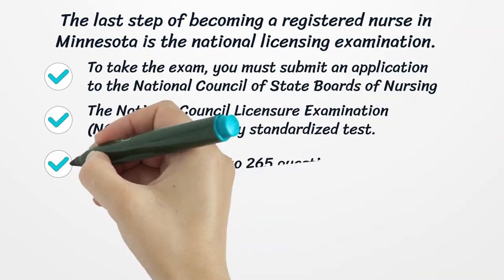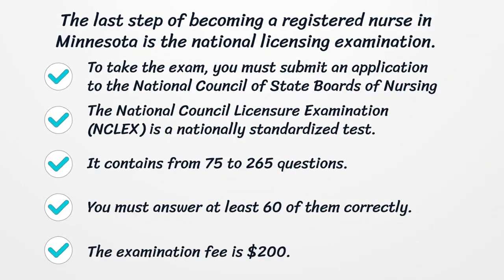The last step of becoming a registered nurse in Minnesota is the National Licensing Examination. To take the exam, you must submit an application to the National Council of State Boards of Nursing. The National Council Licensure Examination, NCLEX, is a nationally standardized test. It contains from 75 to 265 questions, and you must answer at least 60 of them correctly. The examination fee is $200.